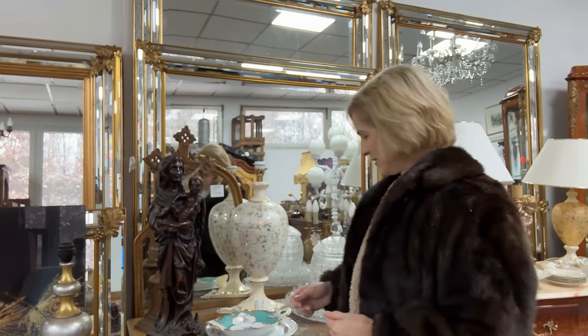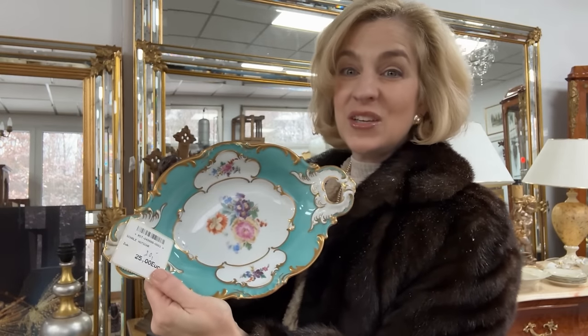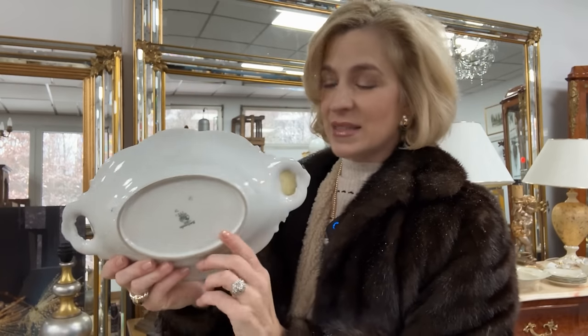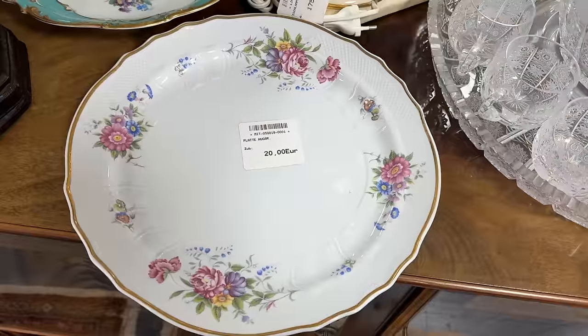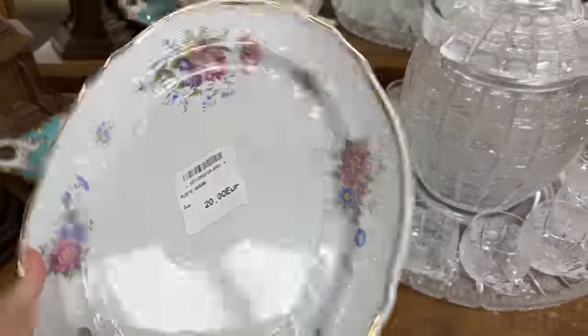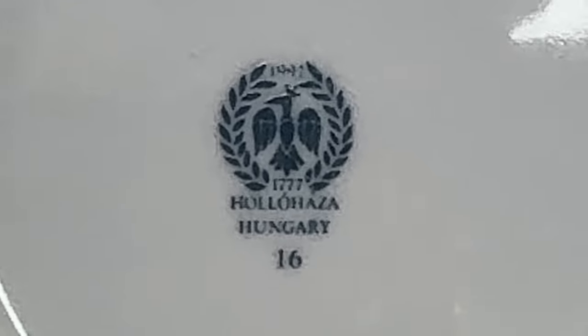Remember that people bring these items in to consign — perhaps they're liquidating their parents' estate. The crystal, the china, the silver, we're going to see it all today, and even lighting where you can find some great lamps. Welcome back to TT International — I'm seeing lots of great finds here: antiques, vintage, some mid-century as well. Look at this Hutschenreuter with a beautiful aqua floral design — 20 euros, that's about 22 dollars. Beautiful Hutschenreuter backstamp. This piece here is made in Hungary, the same country that gives us Herend china.